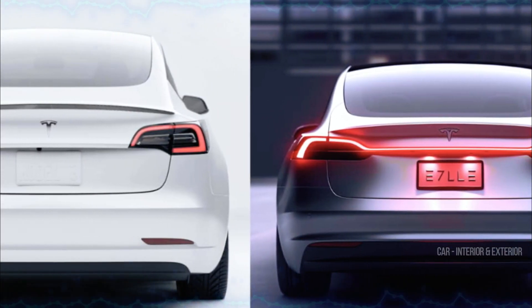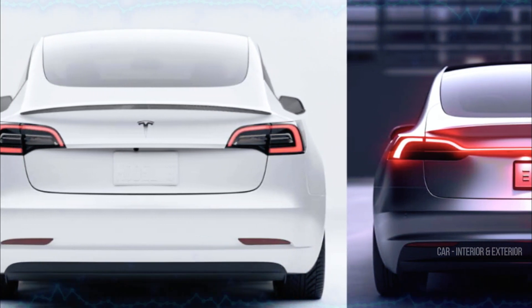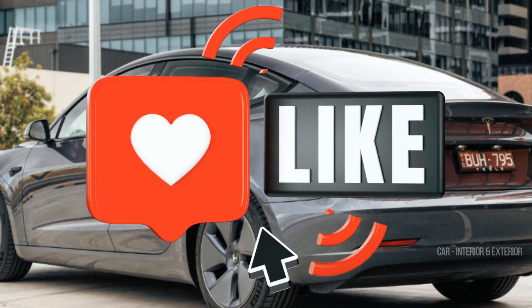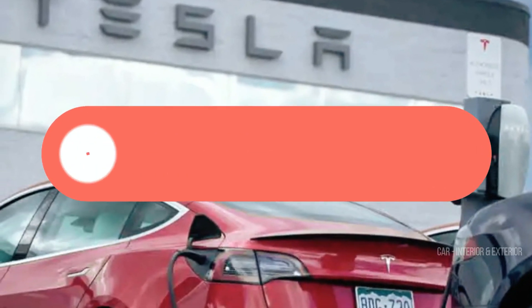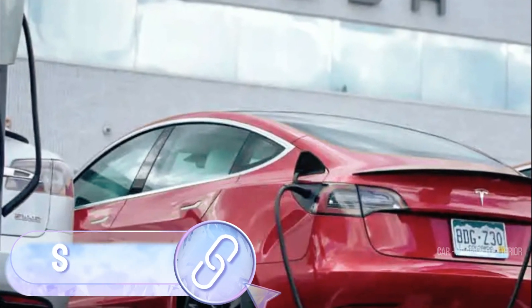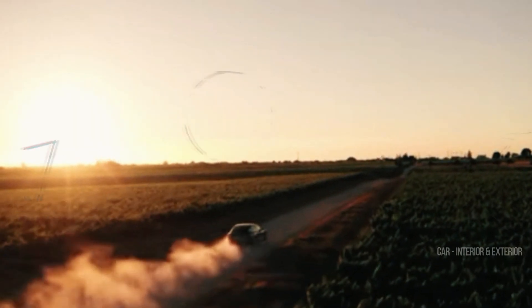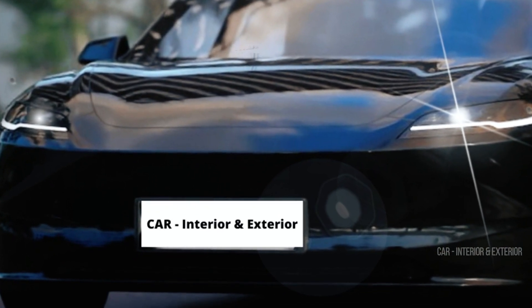That concludes our dive into the exciting world of the Tesla Model 3 Highland. If you're as intrigued as we are, hit that like button and let us know your thoughts in the comments section below. Don't forget to subscribe to our channel for more electrifying updates, and make sure to share this video with your fellow EV enthusiasts. Until next time, keep your engines charged and your curiosity sparked!